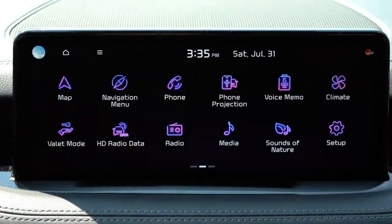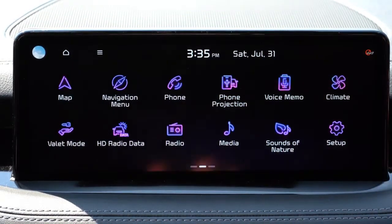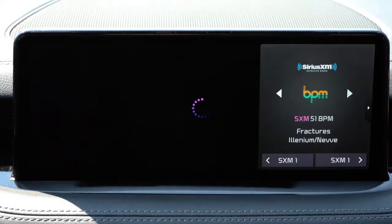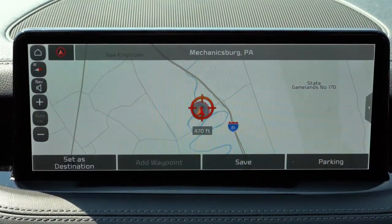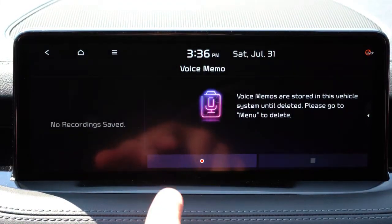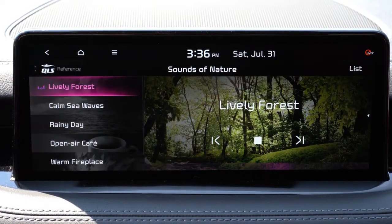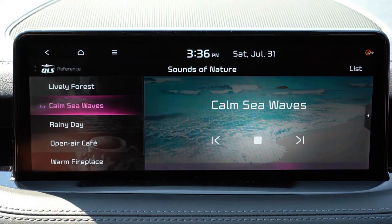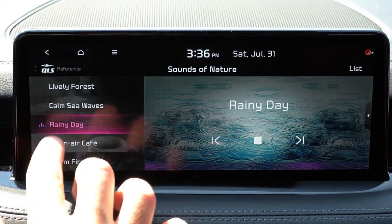A 10.25-inch color touchscreen comes standard, with Bluetooth, audio streaming, Android Auto, Apple CarPlay, and factory navigation. You can also check climate control settings on the screen. There's a voice memo system for recording and playing back audio. The blue and violet color scheme of the apps looks really cool. Of course, there's a sounds-of-nature feature offering options like lively forest, calm sea waves, rainy day, open-air café, warm fireplace, and snowy village. Let me pause so you can listen to those sounds.